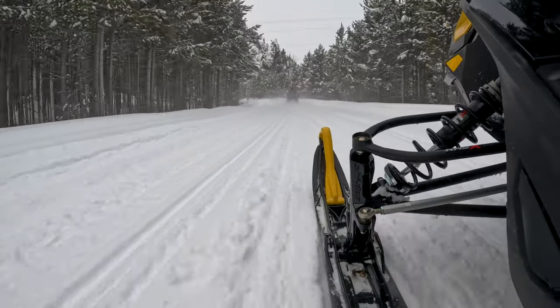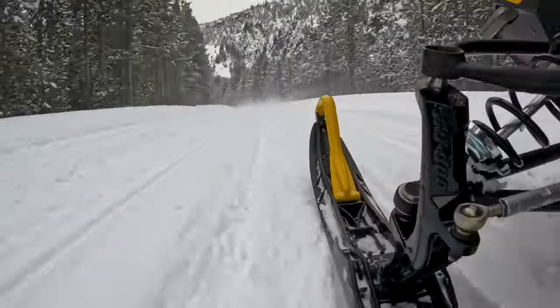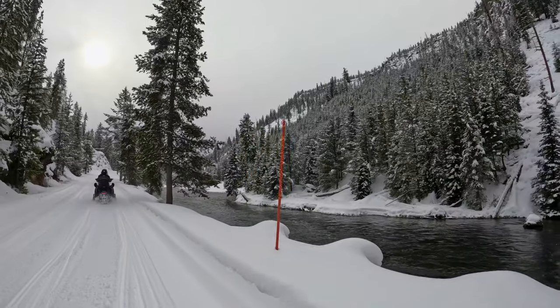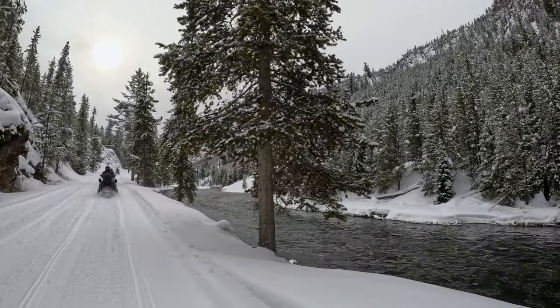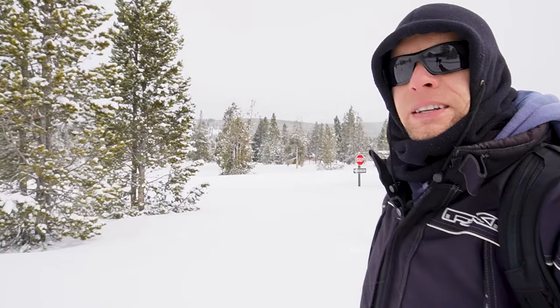We then headed off to Old Faithful for lunch and to watch it erupt. We just made it to Old Faithful. We're going to stop and grab some food inside the Geyser Grill. Old Faithful is out that way — it's going to erupt in about 50 minutes, so we'll grab lunch, go watch it erupt, and then go to the next stop.